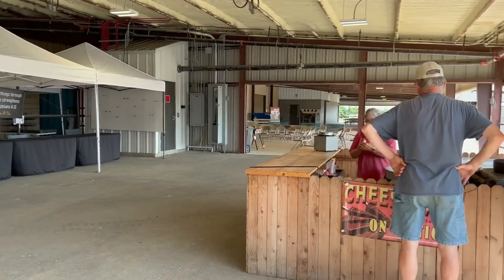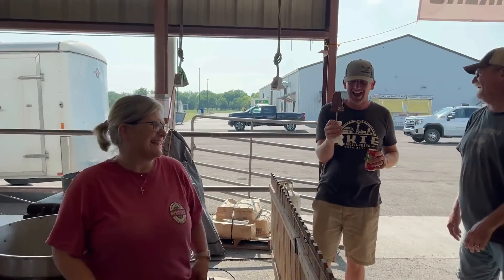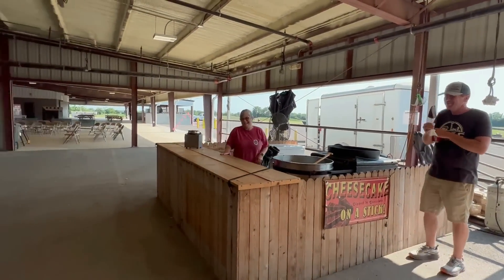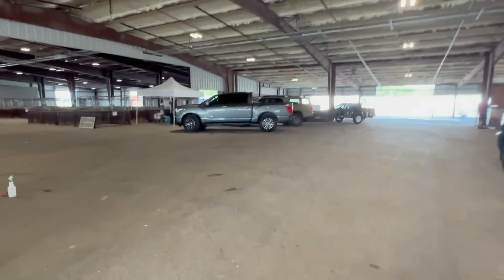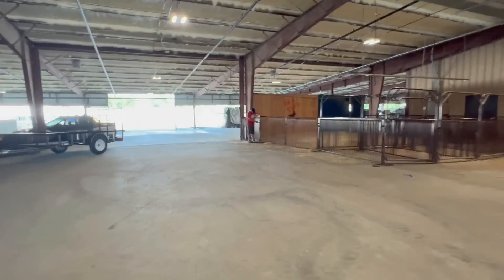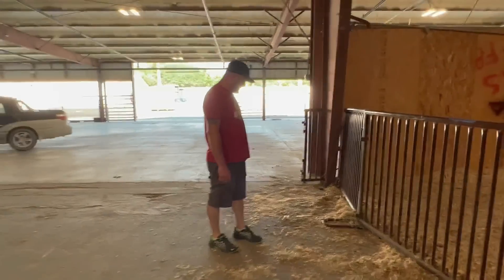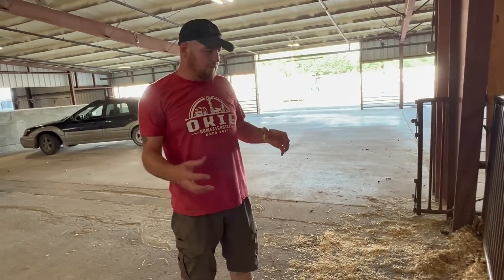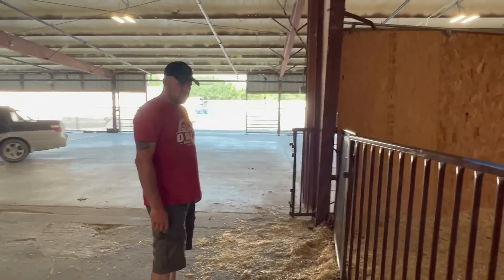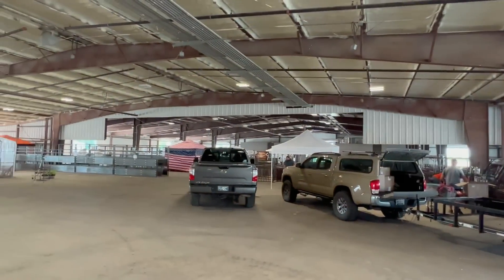That was some awesome cheesecake — thank y'all for the cheesecake earlier. Gary's sneaking over here to get some cheesecake. We just got vendors setting up. Oh, check that out — we've got an auction guy bringing a team. He's going to back up here and we're going to figure out how to get him in. He can actually swing it backwards.